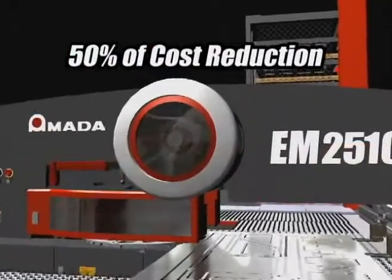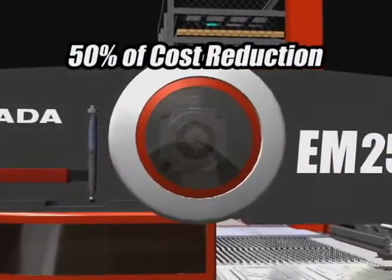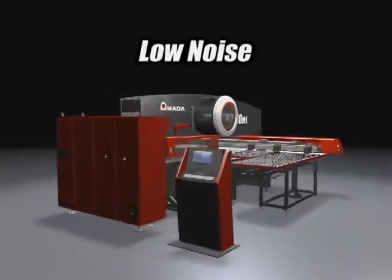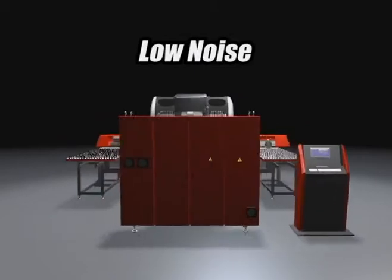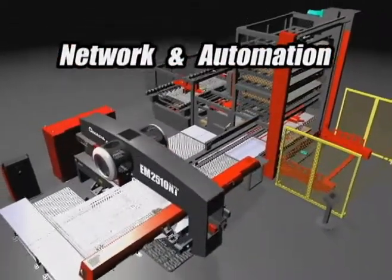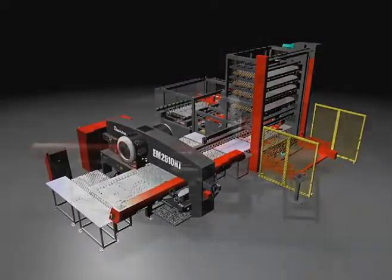Significant running cost reduction is achieved by the AC servo drive system. Moreover, in many areas in which Amada has been working hard, such as low noise operation, high-level network construction, and wide range of systematization, are actualized at an even higher level.